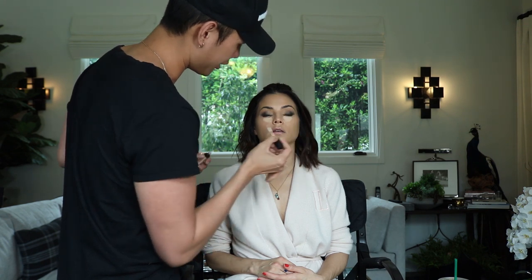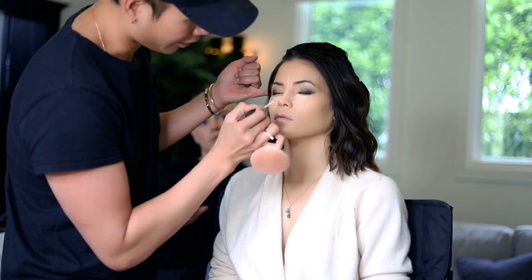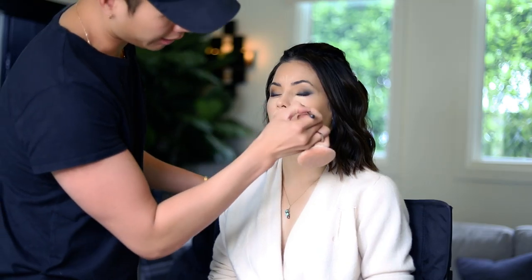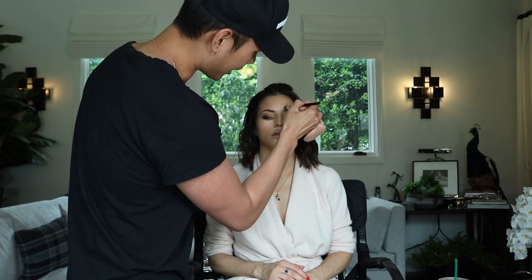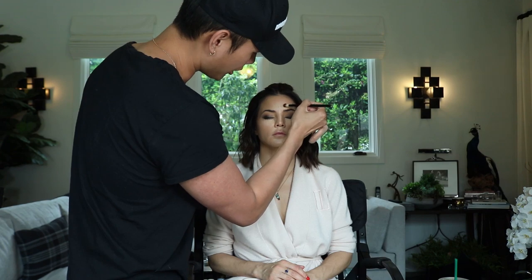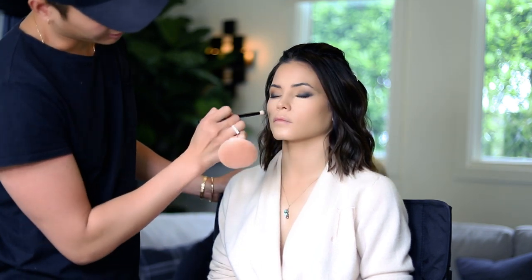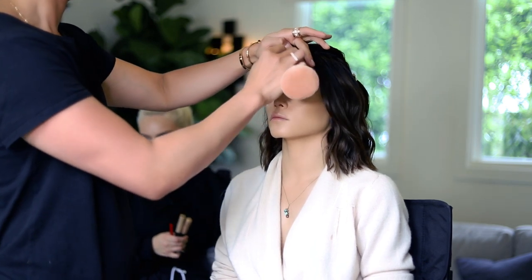I'm just pushing the product in. Applying concealer now — a generous amount — underneath the eyes and down the middle of the nose, creating like a little tree-like shape. A little bit around the mouth and on the chin. Before I blend it in with my beauty blender, I'm going to move the product to where I want it first. I can really control where the product is going, and you can see her under eyes brightening up. I'm working the product in, blending the contour with the highlight and the foundation.